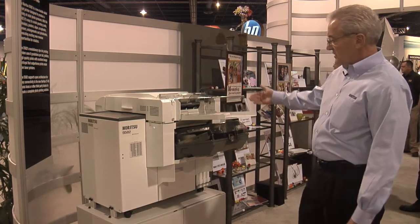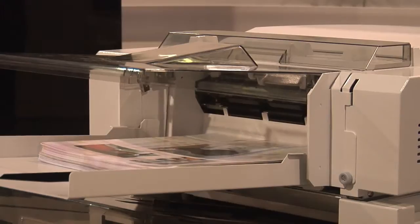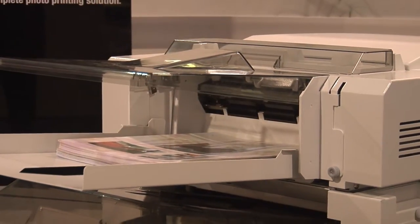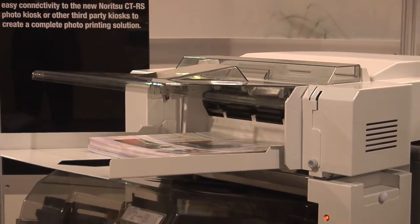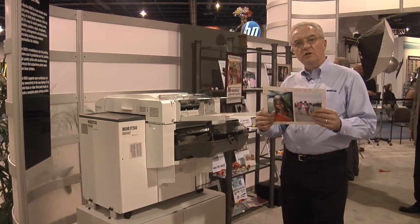As we start to look at the technology, you'll see that the prints are exiting up here in the top. These are eight and a half by eleven size. It can be printed from many different software packages with templates and images of your choice.